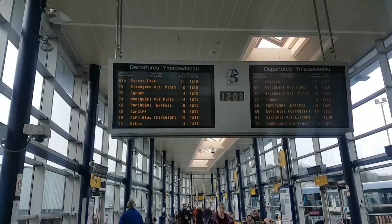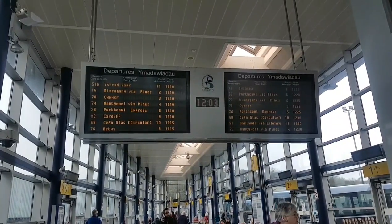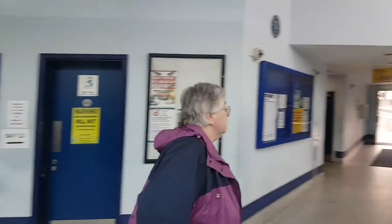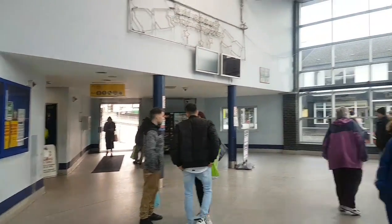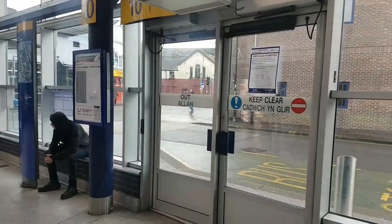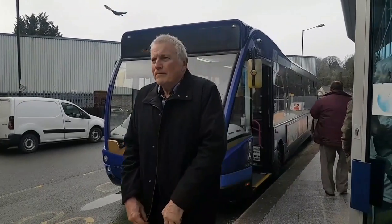Cowbridge is a bit posher than Bridgend, so hopefully we might find something nice. You never know! So that's the one we want — the Cardiff X2 bus coming in seven minutes, and this is Bridgend bus station. If you want drugs, go to those toilets there or to that pub over there. Gotta love Bridgend. Wow, the excitement of an X2 bus!